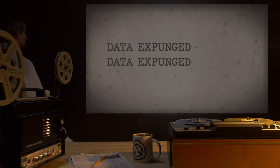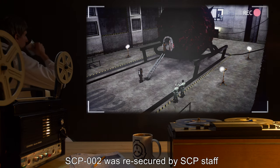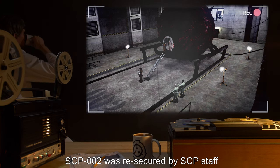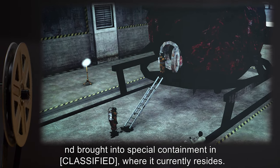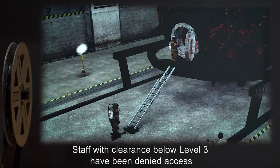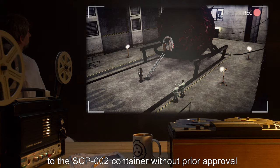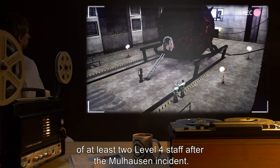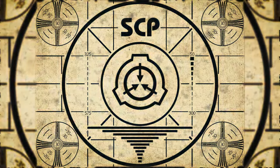[Data expunged.] Following the termination of General Molehausen, SCP-002 was re-secured by SCP staff and brought into special containment and classified, where it currently resides. Staff with clearance below level 3 have been denied access to the SCP-002 container without prior approval of at least two level 4 staff, after the Molehausen incident.